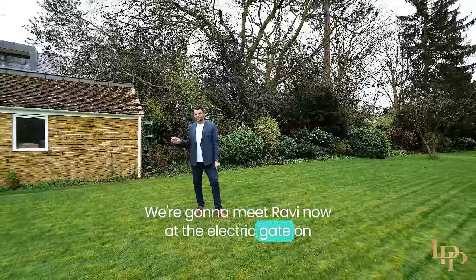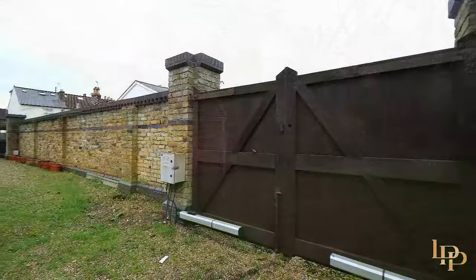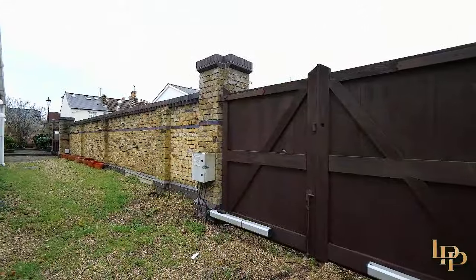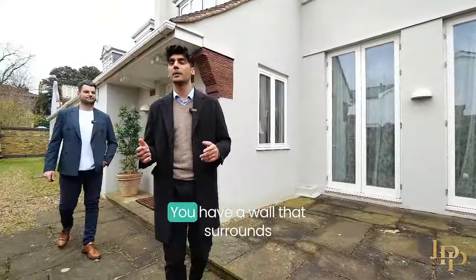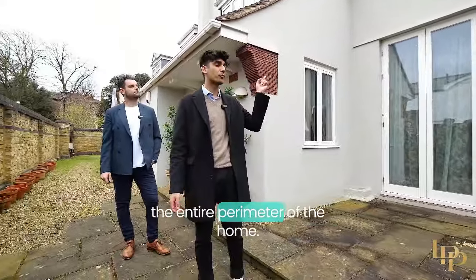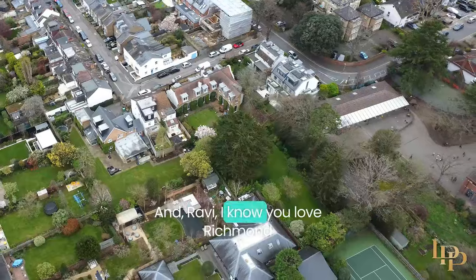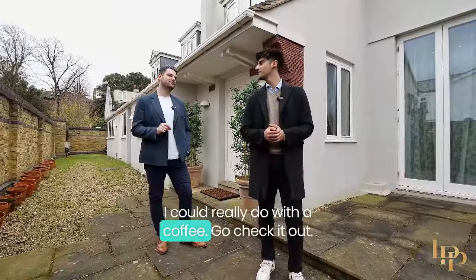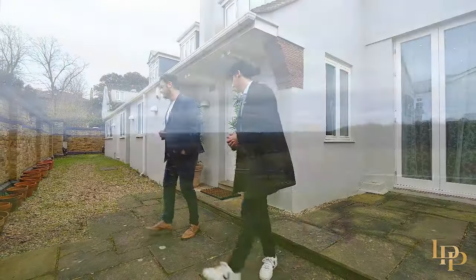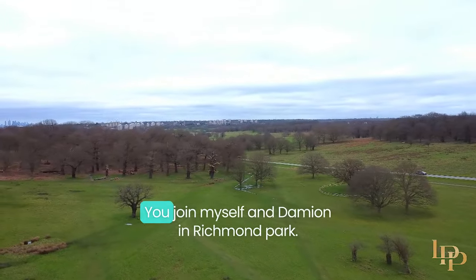It's the local area — Richmond is an amazing place. We're going to meet Ravi now at the electric gates on our private drive and go check it out. One of the great things about this property is how private it is; you have a wall that surrounds the entire perimeter of the home — it's almost paparazzi-proof. Ravi, I know you love Richmond and everything it has to offer. I could really do with a coffee — do you want to check it out? Let's do it.